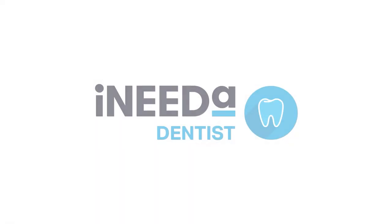Contact your top rated I Need A Dentist and they will let you know your child's eligibility for the Child Dental Benefit Scheme. Then make an appointment. Go to ineedadentist.com today, now, before your child's dental benefits run out.